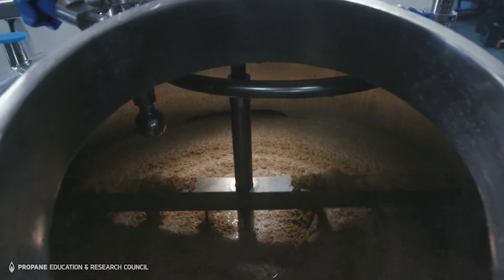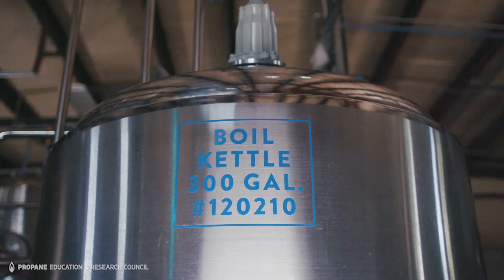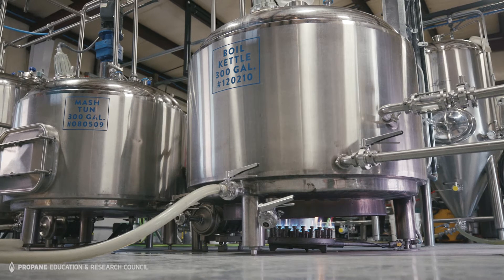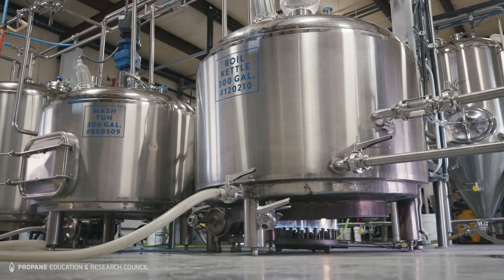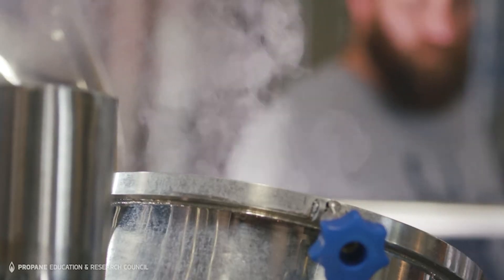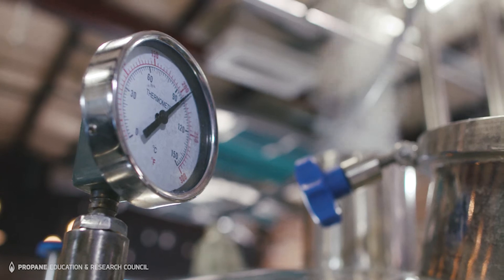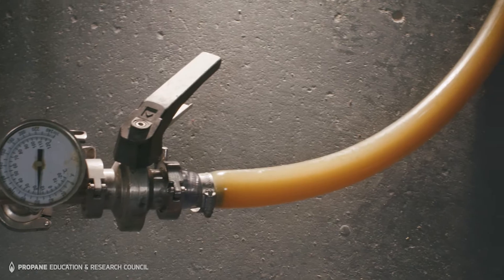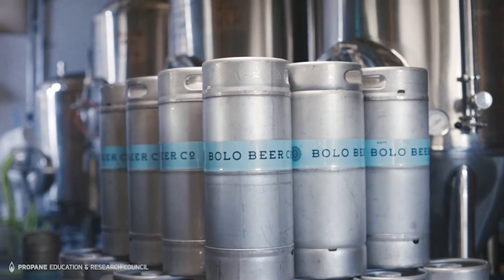From the mash tun you send the wort to the boil kettle. At Bolo Beer we use propane to heat our boil kettle. The boil kettle is the last part of the brewing process and it is 300 working gallons. Once the boil kettle is full it usually takes about an hour to get to a rolling boil, and we typically run a full boil for 60 to 90 minutes. After boiling, we send the hot wort through the chiller, then it goes to the fermenter. After the beer is fermented it gets cold crashed, carbonated, and put into beer kegs.